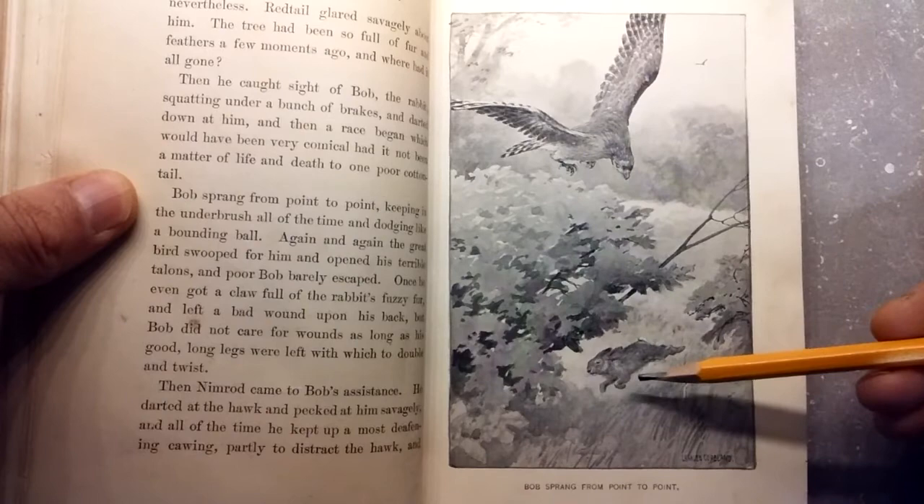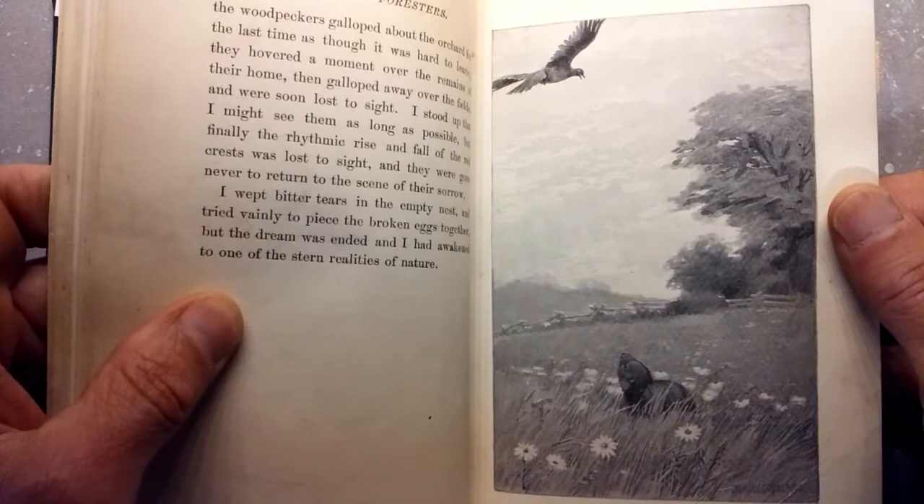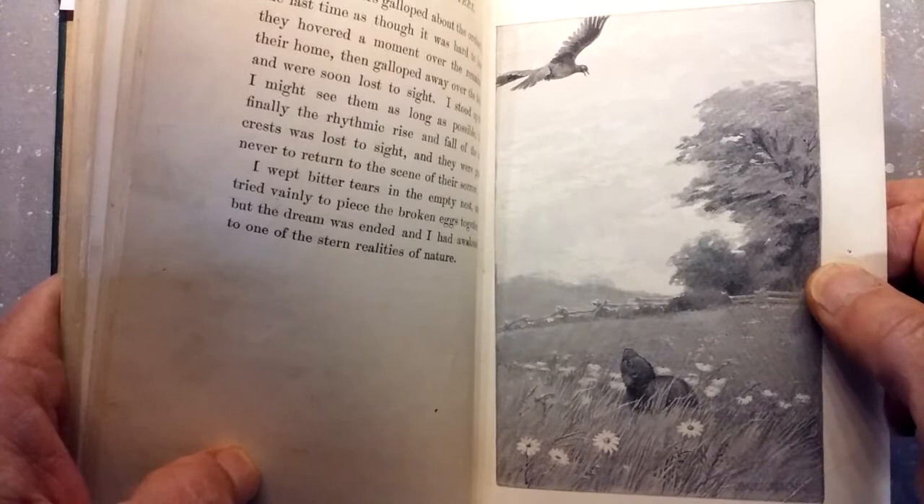Here's Bob, our rabbit. Bob sprang from point to point, and check out the hawk. 'Caw, caw, cried Nimrod' — Nimrod would be the crow above Chucky in the field. What a delightful painting — see the daisies and the split rail fence in the background. Just so nice. Pastoral.